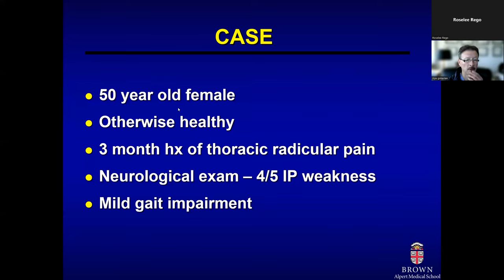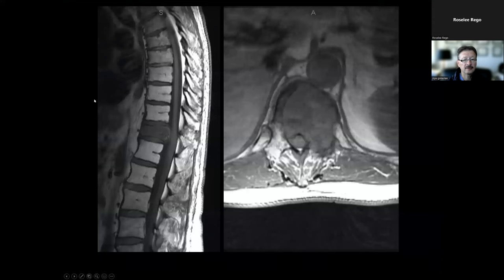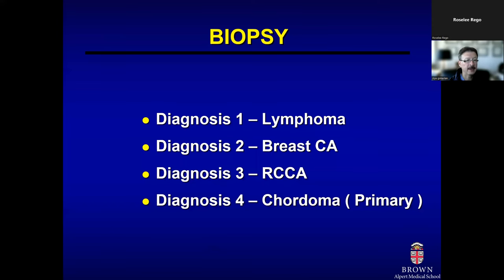I'd like to give a case example to make some clinical points. This patient presents with thoracic pain, mild weakness in the lower extremities, and some gait impairment — a thoracic myelopathy picture. The MRI scan shows a single set of abnormality in the vertebral body suggestive of spinal metastasis. This patient does not have a known primary. If we do a biopsy, four hypothetical diagnoses could result: lymphoma, breast cancer, renal cell carcinoma, or chordoma as a primary tumor.